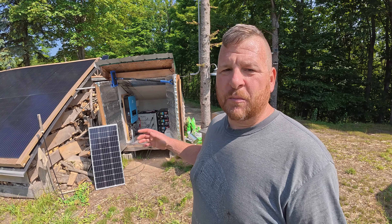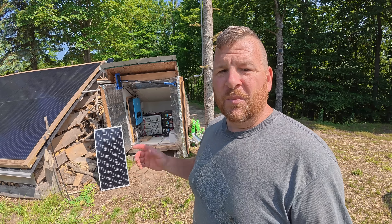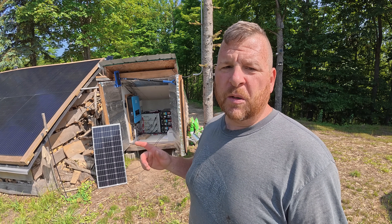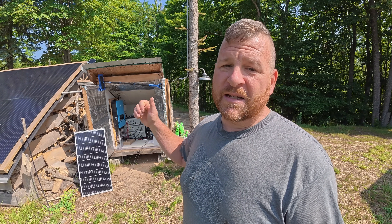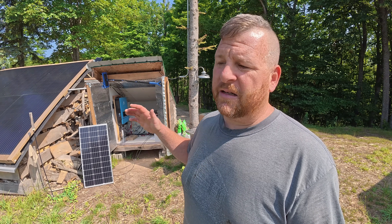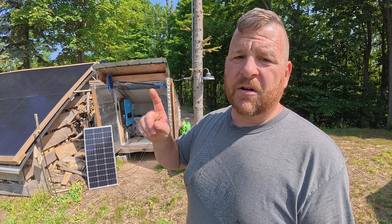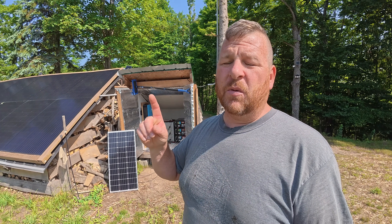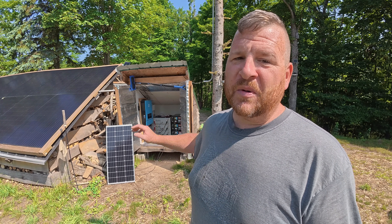Everything I just mentioned was important to our decision making, but the real reason — 100% — we did not put our solar stuff in our cabin is because solar is not quiet. People imagine solar being dead quiet. We eliminate gas generators from our lives, we go from loud generators to solar — huge step in the right direction.